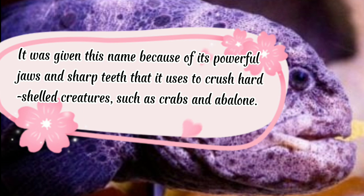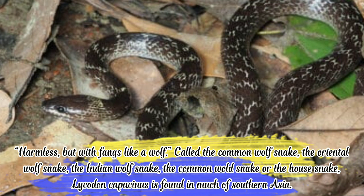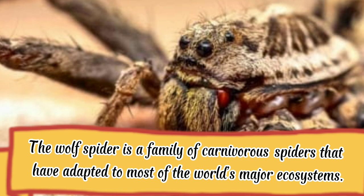Wolf snake: harmless but with fangs like a wolf. Called the common wolf snake, oriental wolf snake, Indian wolf snake, or house snake, Lycodon capucinus is found in much of southern Asia. Wolf spider: the wolf spider is a family of carnivorous spiders that have adapted to most of the world's major ecosystems.